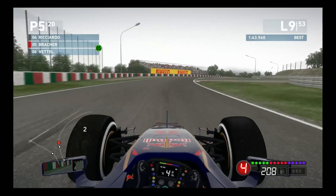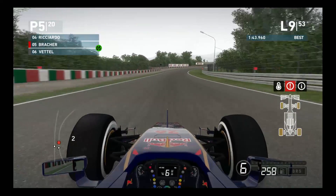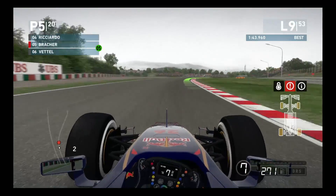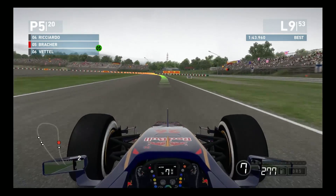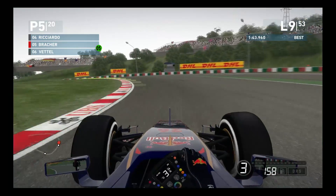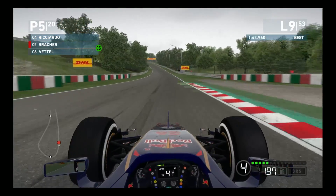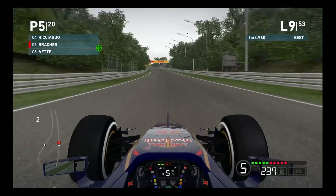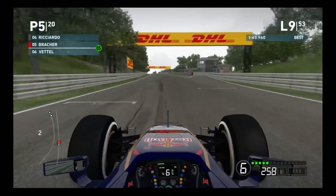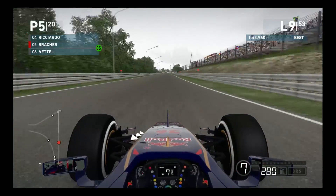Already here on lap nine, these option tires are starting to go ever so slightly. Even though they don't look too damaged yet, I can definitely feel a change in grip. We are supposed to be coming in on lap 16 for our first stop, but they are expecting rain within 10 minutes' time. So at the moment, we're going to be staying out on track and see how things develop to try and save a pit stop.